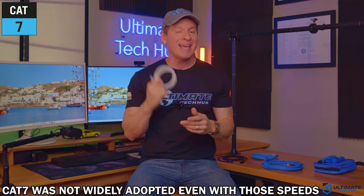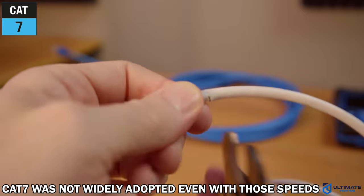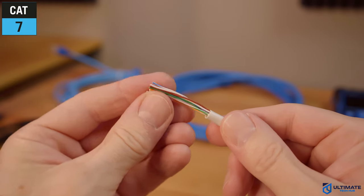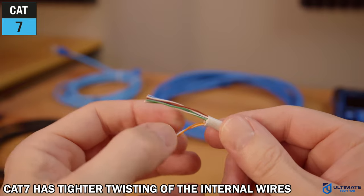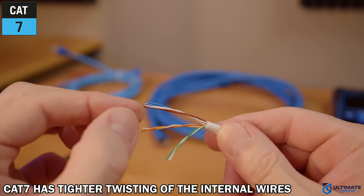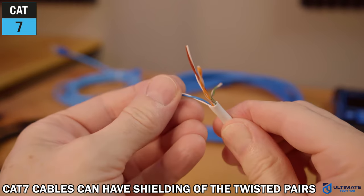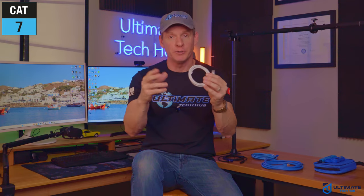But even with those speeds, CAT7 wasn't widely adopted, and that's kind of strange. CAT7 cables have a stricter standard for crosstalk than CAT6, but roughly the same as CAT6A. It typically achieves this with tighter twisting of the internal wires. But you can also get CAT7 cables that have shielding of the twisted pairs, and even a braid or foil wrap, which doubles the layer of shielding.